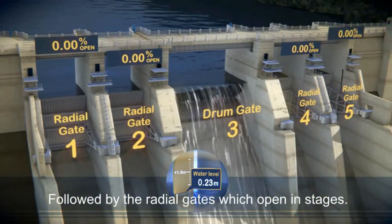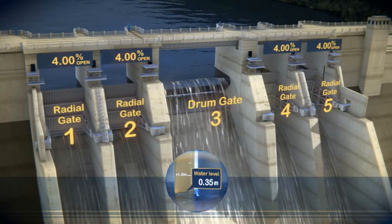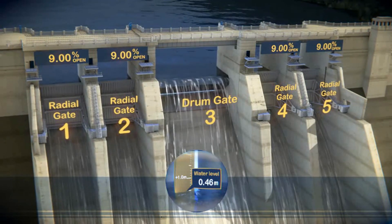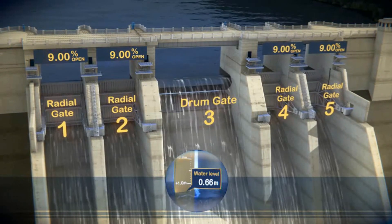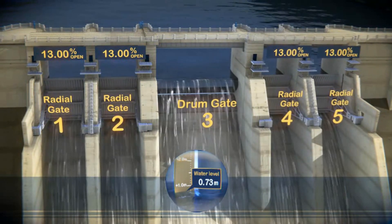As the water level rises more than 230mm, the radial gates begin to open progressively from 4%, 9%, and 13%.